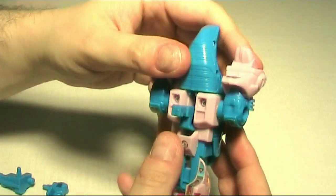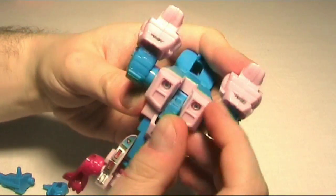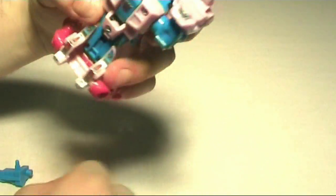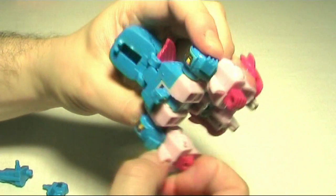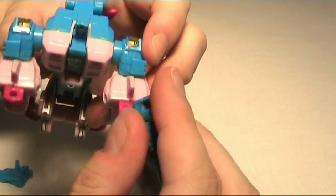Take him off the base and quickly show his robot mode: move this down, move this up, take the hands out. And you can of course plug the weapons in.